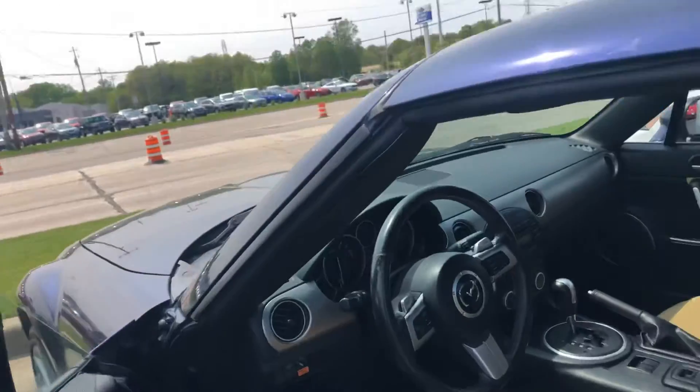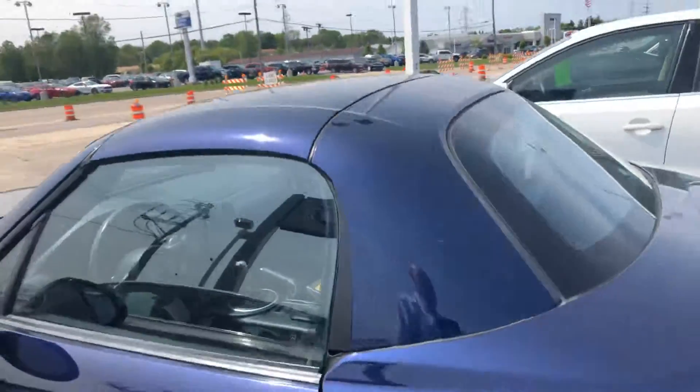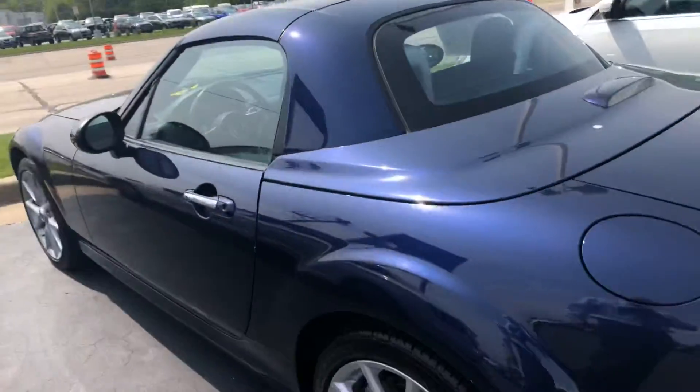It's a convertible hard top with a rear defroster, so actually a good year-round car.